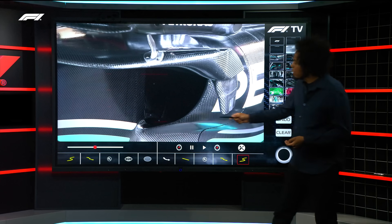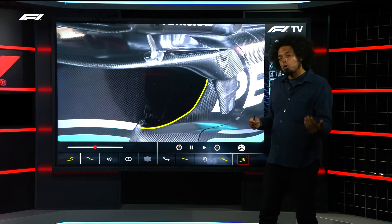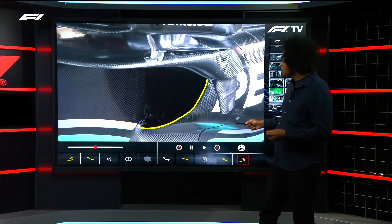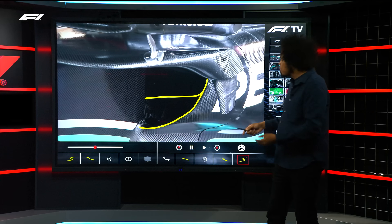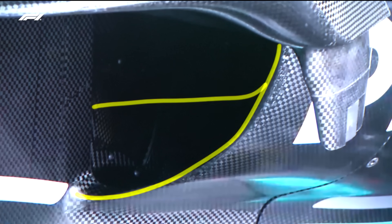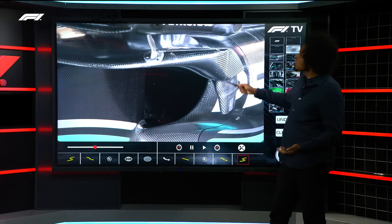Coming into the Belgian Grand Prix, they've again reshaped the side pod ducts, and that's the most obvious sign of what is a far more substantial upgrade to the car. Previously the Mercedes side pod ducts stopped about here — it was a smaller duct with a very different shape. It certainly didn't have this deep U-shaped section at the bottom. Massive change, but still some of the major components around the side pods remain unchanged.